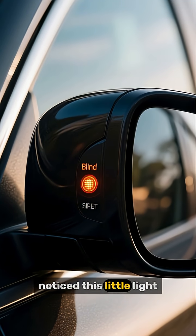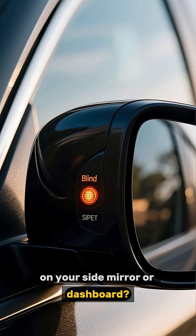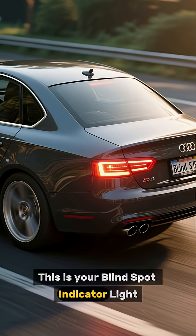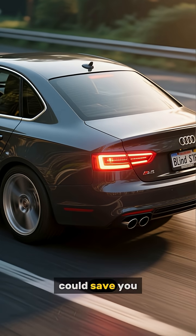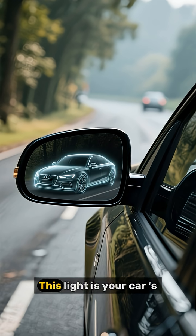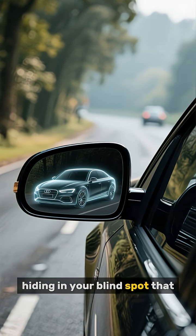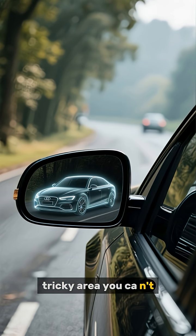Have you ever noticed this little light on your side mirror or dashboard? It's not just for decoration. This is your blind spot indicator light, and knowing what it does could save you from a nasty accident. This light is your car's way of telling you there's another vehicle hiding in your blind spot, that tricky area you can't see in your mirrors.